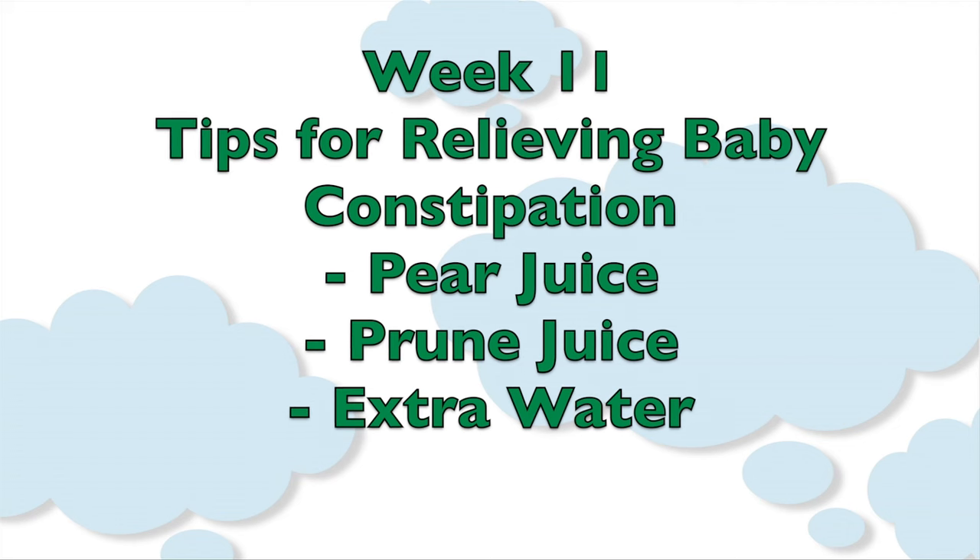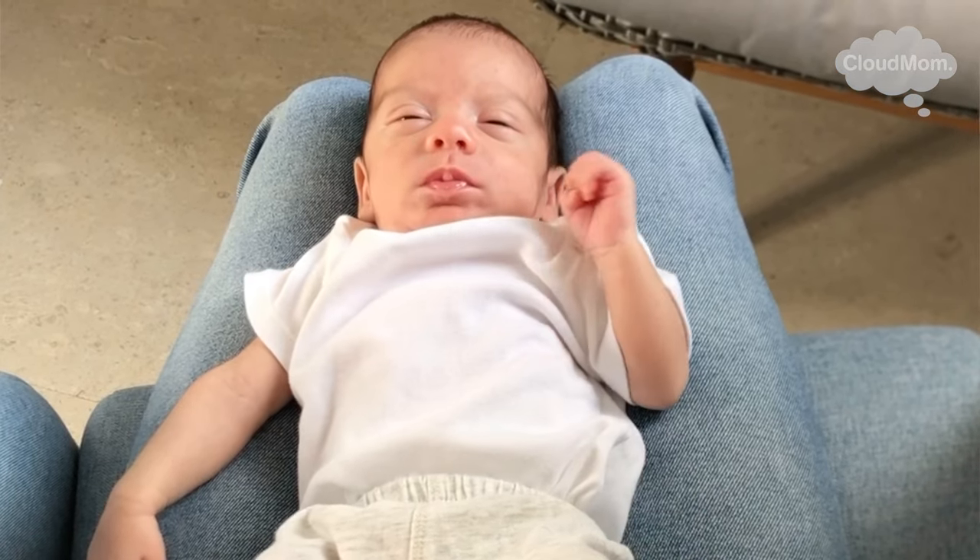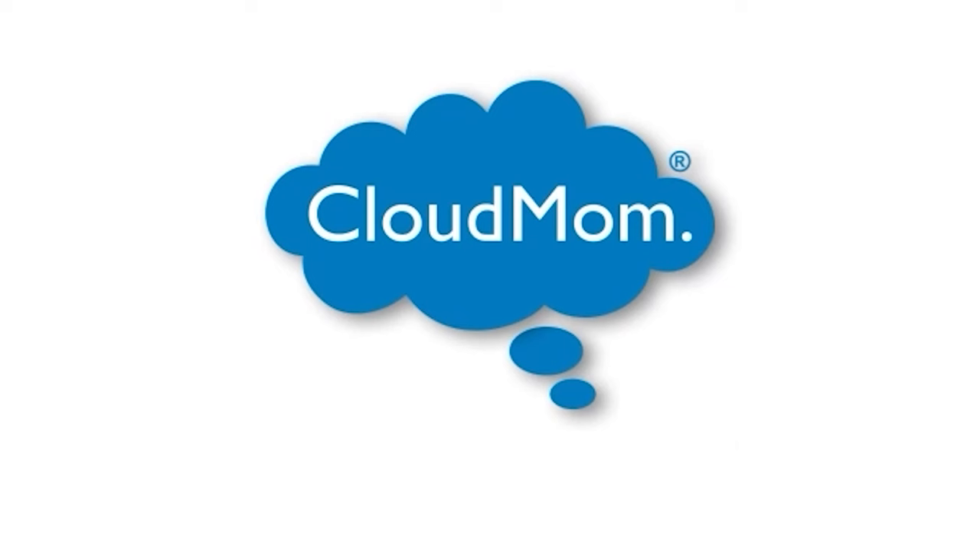When babies get older, other things are recommended, like pear juice, prune juice, and extra water. But in a baby this young, I don't think your doctor is going to be recommending these liquid treatments — they're going to likely recommend the massage I described, or this glycerin suppository. So ask your doctor about that, and hoping that this works out for you guys really soon. Thank you.